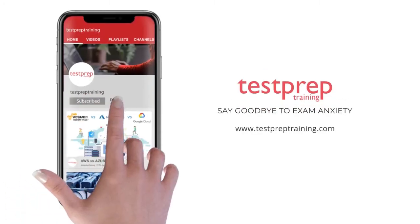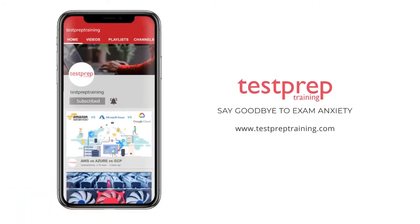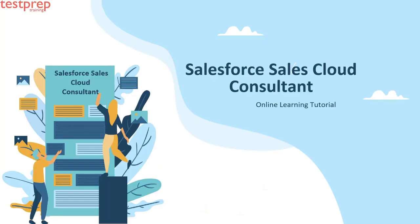Subscribe to our channel and hit the bell icon to never miss a video from us. Hi, welcome to Test Prep Training. Today we will discuss the Salesforce Certified Sales Cloud Consultant.